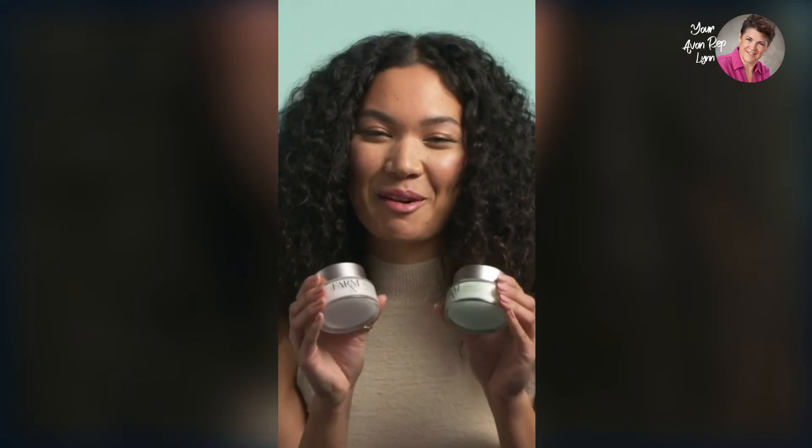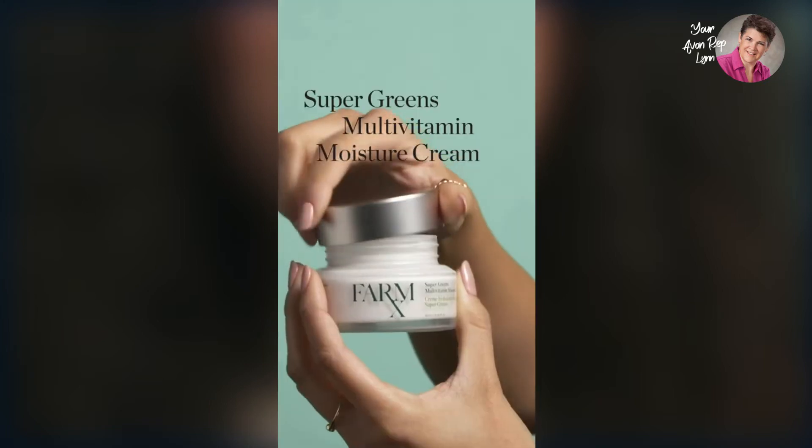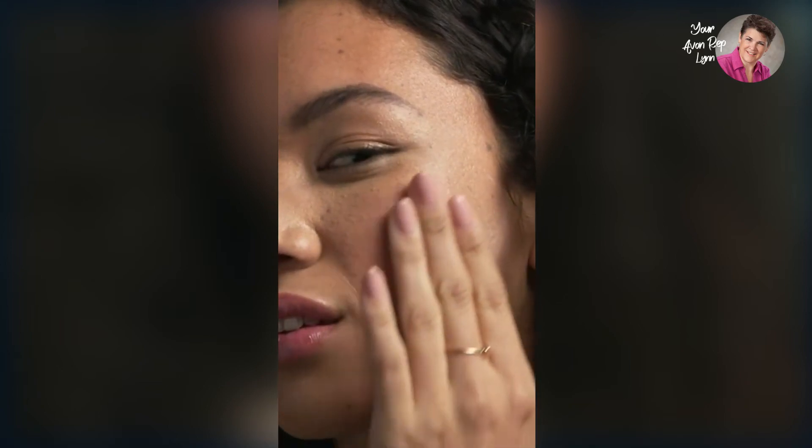FarmRx Super Greens has two great clean natural beauty products: a multivitamin moisture cream and a cooling gel. I like using both as part of my daily routine. The multivitamin moisture cream feels so nourishing and replenishing on my skin. I use it in the morning and evening after cleansing and applying my serum to lock in moisture.